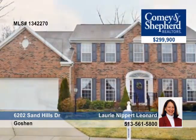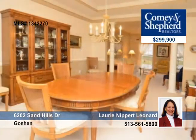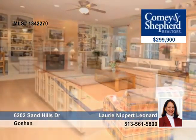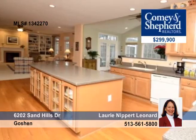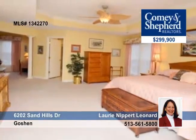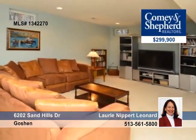Extra square footage, extra acreage, extra amenities and extra special. This four bedroom, two bath home has a hardwood two-story entry, a first floor study, a screen porch overlooking the wooded view, a huge master and two walk-in closets and a sitting room, as well as large 42-inch kitchen cabinets, pull-out drawers, a finished lower level media area, a rec room or office and a half bath.